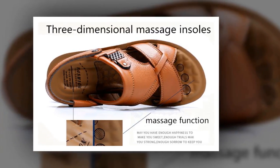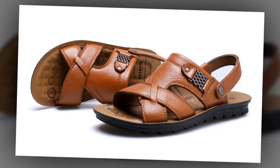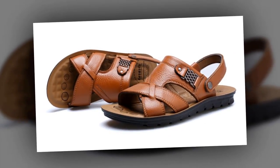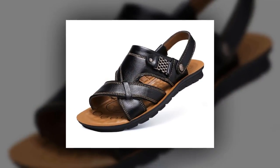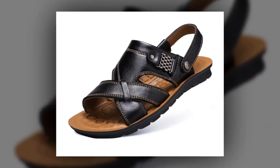To get more information about this Men's Leather Beach Sandals, please check the link given in the description. You'll get a special discount if you use the link. Make it yours before the discount time is over.